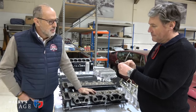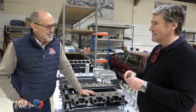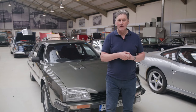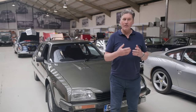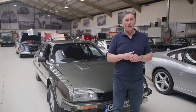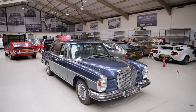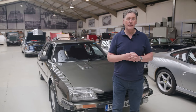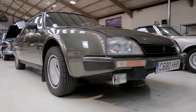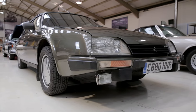It was his Espada engine rebuild that started all this. There have been a lot of comments about one car in the workshop — a very unlikely one. Surrounded by exotica from various countries, people have asked quite a bit about the Citroën CX GTI Turbo. It is a rare beast and an interesting car, so I'm going to do a video about it.